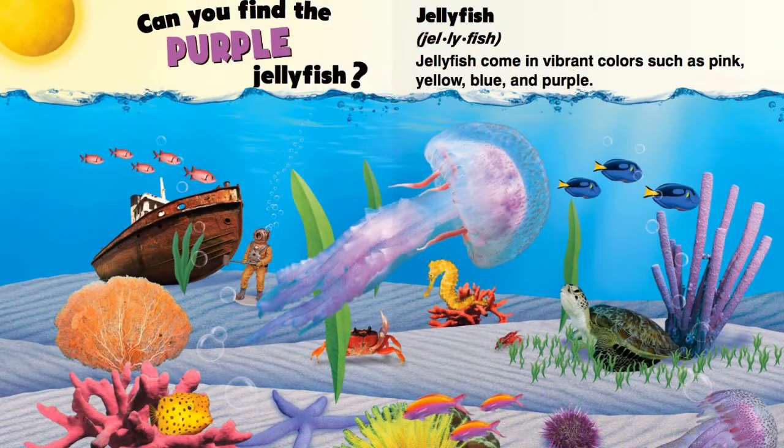Can you find the purple jellyfish? Jellyfish come in vibrant colors such as pink, yellow, blue, and purple.